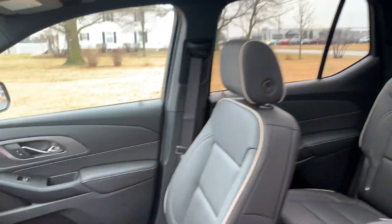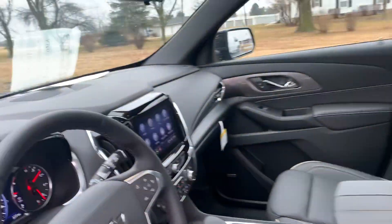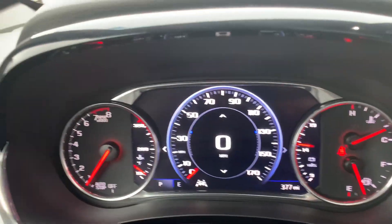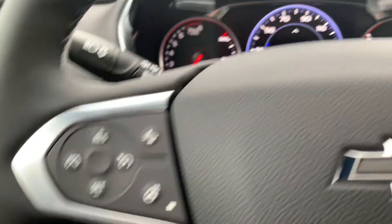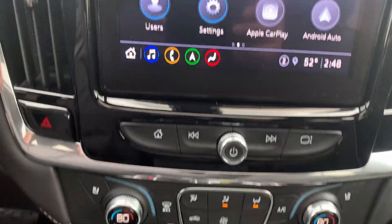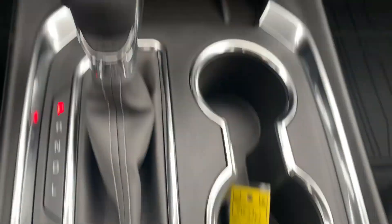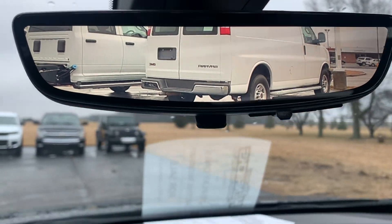Both front seats are power adjustable. We've got close to 400 miles on this one. It has cruise control, menu controls, and a center stack. This one also has the camera for the rear view mirror.